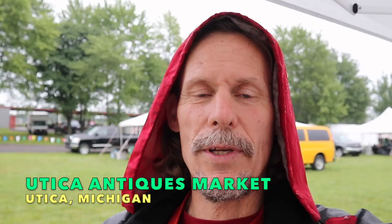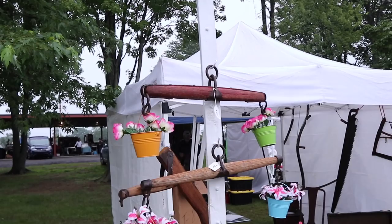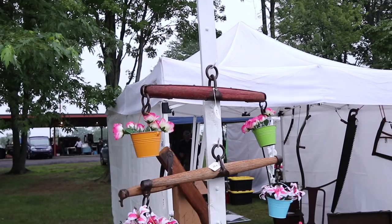We're back for day two of the Utica Antique Show, and as you can see, it's pretty drippy this morning. We're supposed to have rain a lot of the morning. Even though we technically open at 8, we're not expecting a big rush until the rain clears out, which is going to be closer to maybe 10 or 11. So what I think I'll do is go around and show you the show.